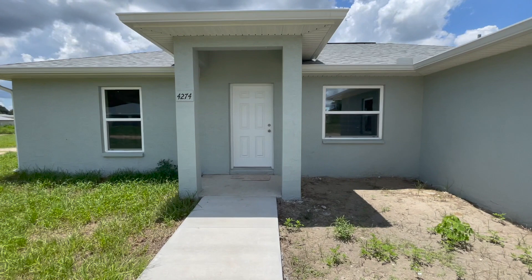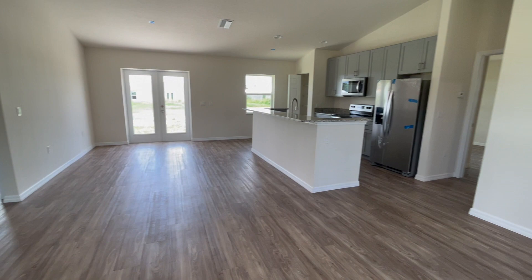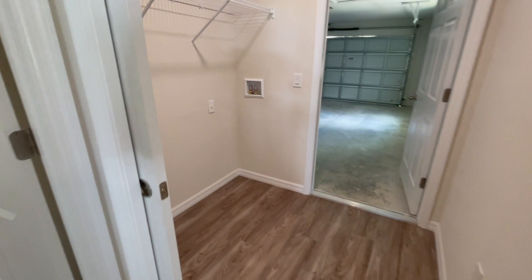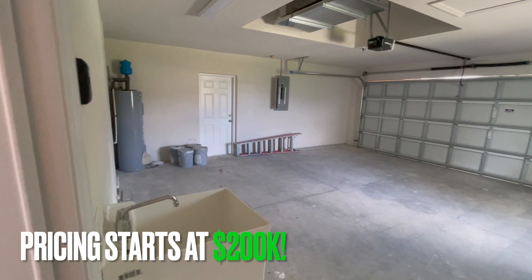So this first home that we're walking into is a three bedroom, two bathroom home. As you can see, this is the beautiful living room. Here is the kitchen — granite countertops, all appliances are included, new appliances. Obviously it's a new house. And if we go this way, this is the laundry room and the two car garage. This house is just actually right around $200,000.